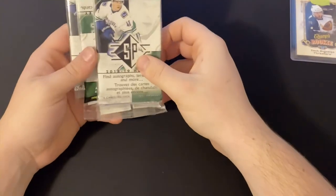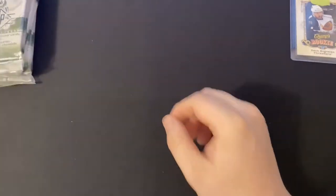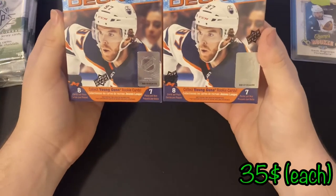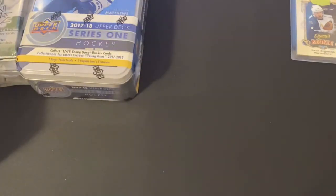We got a lot of stuff — oh, we got a lot of boxes, man. So first we got these three hanger packs. We got this SP blaster box — guaranteed autograph — from 2019 Upper Deck Series One. We got a 2018 Upper Deck Series One hockey blaster box — we have two. A 2020-21 Series One Upper Deck, looking pretty good. And last of all, we have this 2018 Upper Deck Series One hockey tin. We got the invoice.